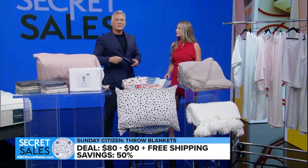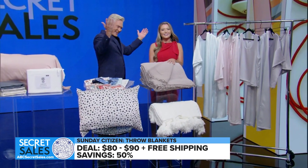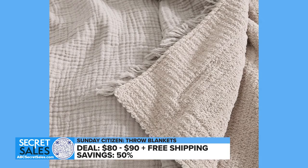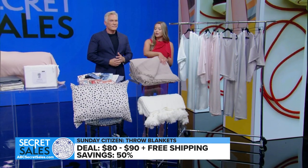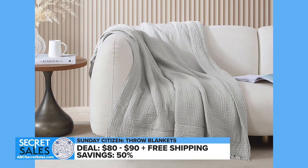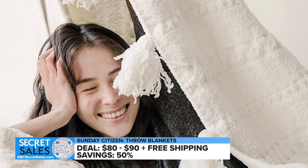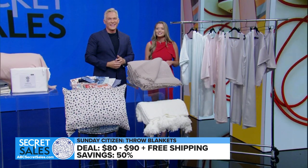I want to snuggle up with some cozy throws from Sunday Citizen. The snug muslin throw offers an elevated look with lightweight muslin cotton on one side and microfiber snug fabric on the other. This versatile option is reversible for the ideal mix of airy and breathable, and soft and oversized. There's also the braided palm throw — it's buttery soft, 50% off, with free shipping on these blankets and throws.